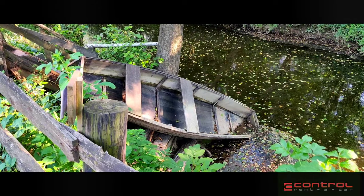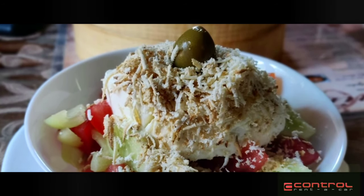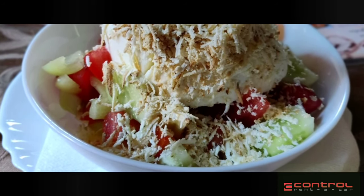We found the ambience amazing and the service and presentation by the staff extremely professional. We were amazed by the local version of Shopska salad that was served with — can you believe it — local smoked cheese.